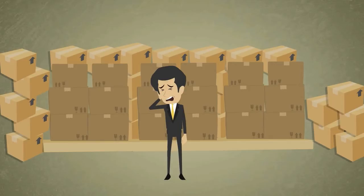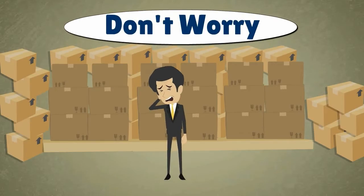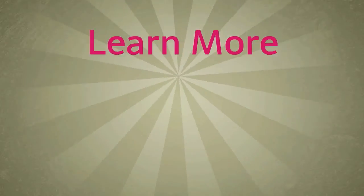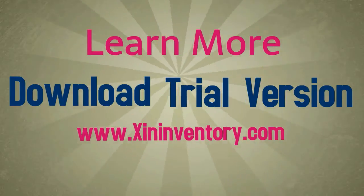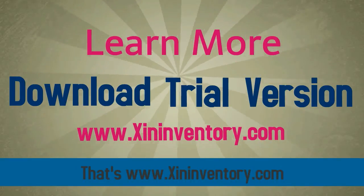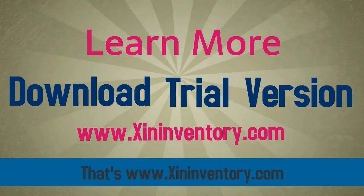And if you run into trouble, there's no need to worry. Our support team will get you back on track. You can even get a trial version to see if Zyn Inventory is right for you. To learn more or download a trial version, visit ZynInventory.com. That's www.ZynInventory.com.